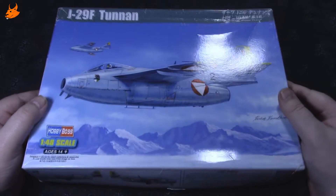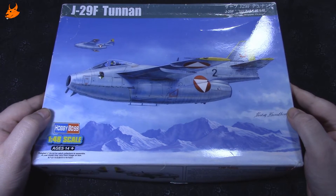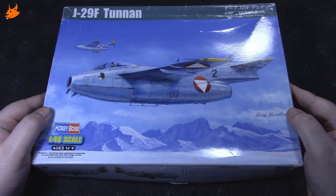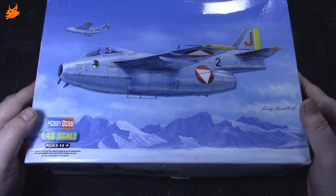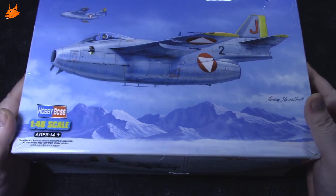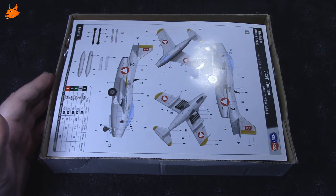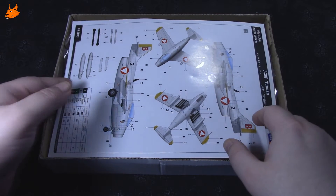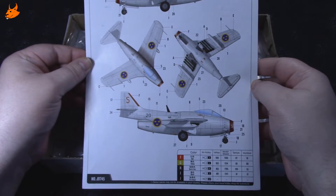Довольно маленький самолётик. Из истории: самолёт создан фирмой SAAB и стал одним из первых в мире боевых самолётов со стреловидным крылом. Имел довольно хорошие характеристики и в течение более двух десятков лет исправно нёс службу в роли истребителя и истребителя-бомбардировщика.